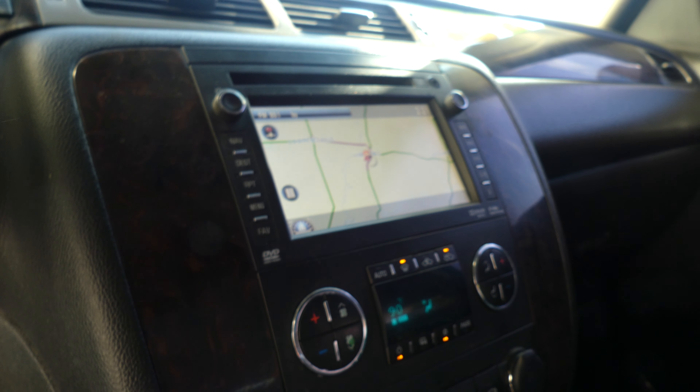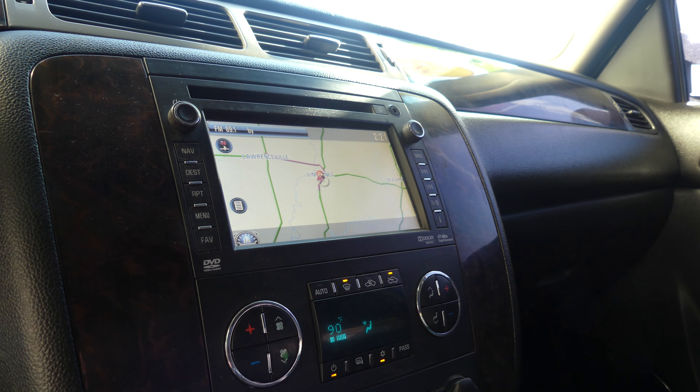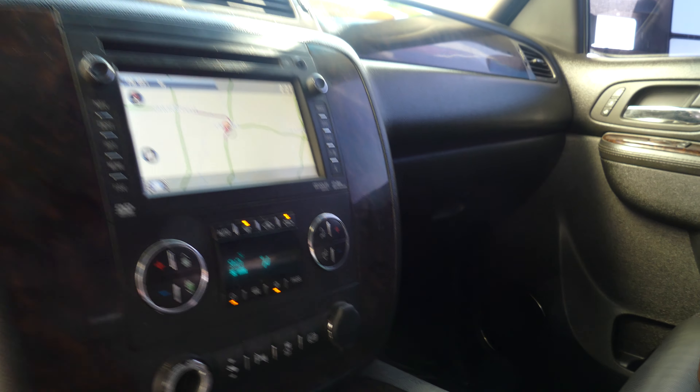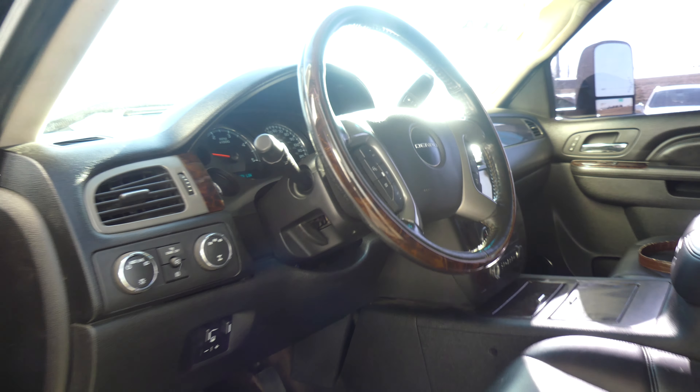A large LCD touchscreen display which houses satellite radio, hands-free calling, text and weather apps, navigation and OnStar, and many other app possibilities. Dual climate control, and a beautiful leather steering wheel that is heated and features cruise control settings as well as hands-free calling and audio.